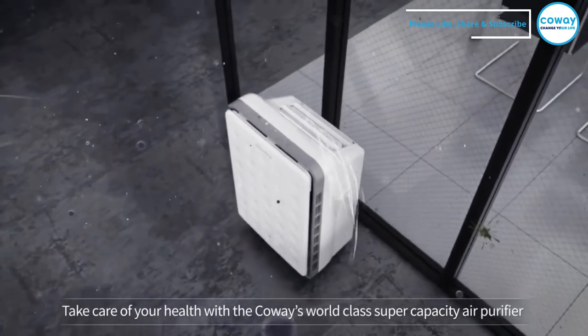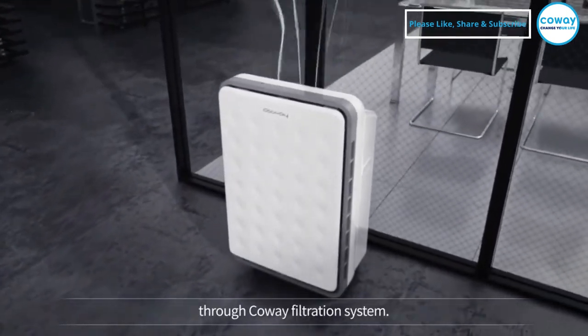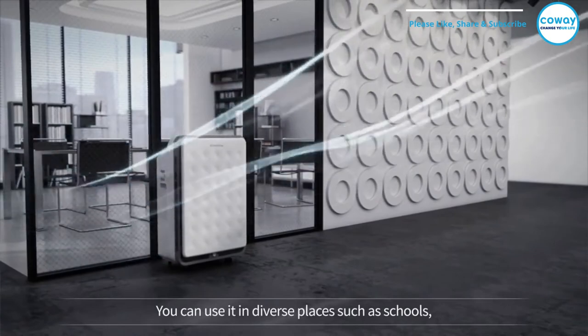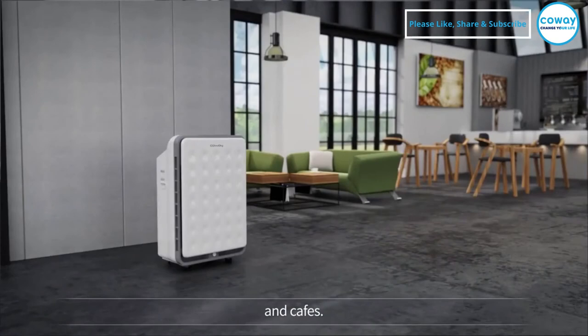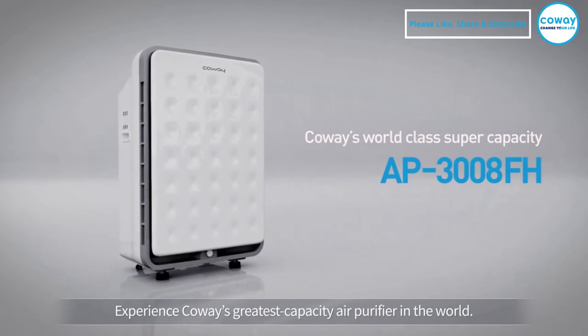Take care of your health with Koei's world-class super-capacity air purifier through the Koei filtration system. You can use it in diverse places such as schools, hospitals, and cafes. Experience Koei's greatest capacity air purifier in the world.